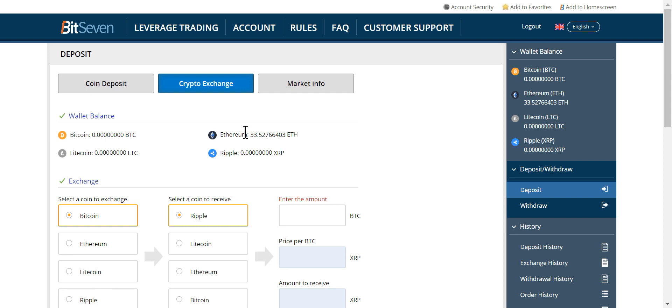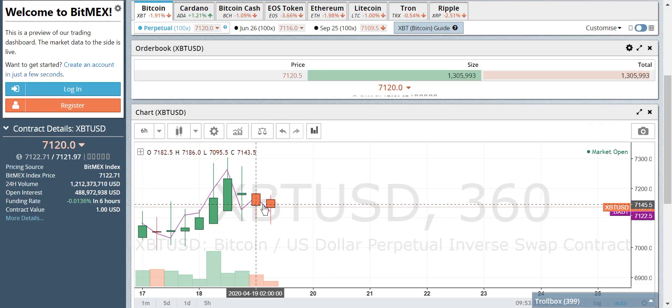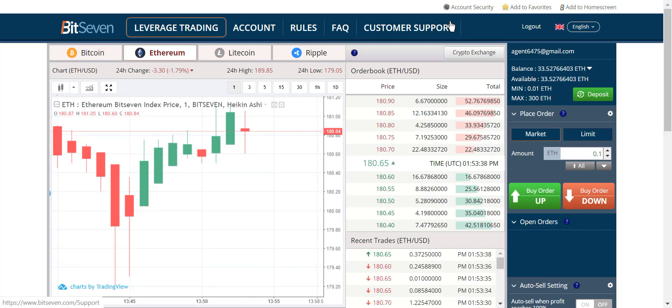When you're done and want to exchange out, you take your ETH, click ETH, put your amount, exchange it to Bitcoin, and then you hit withdraw, put in your address, and withdraw. You can only withdraw and deposit Bitcoin, so use the crypto exchange for the other tokens. It's only worth leverage trading Bitcoin and Ethereum — that's it. Right now I don't have clear direction so I don't really want to trade here.